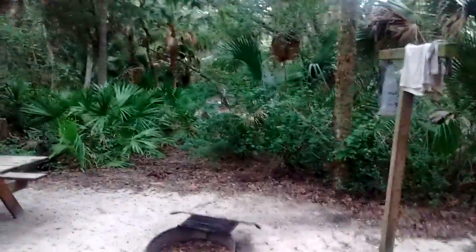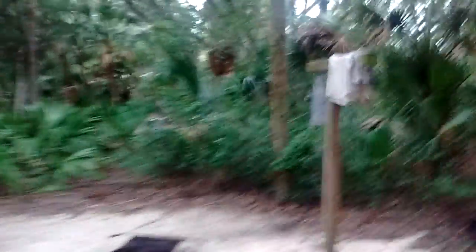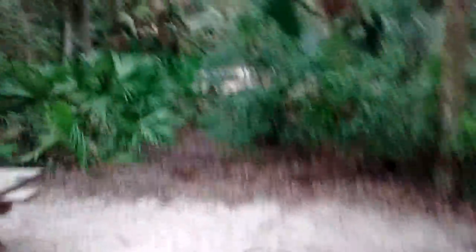This is our site — it's a pretty good size. We actually had to beg the rangers to get another site. We were kind of a walk-in and the site we thought looked good on the map wasn't so good, so we asked if we could change it and he was nice enough to let us.